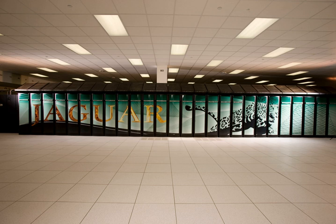Jaguar, or OLC-F2, was a petascale supercomputer built by Cray at Oak Ridge National Laboratory in Oak Ridge, Tennessee. The massively parallel Jaguar had a peak performance of just over 1,750 teraflops — 1.75 petaflops. It had 224,256 x86-based AMD Opteron processor cores, and operated with a version of Linux called the Cray Linux Environment.